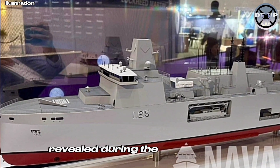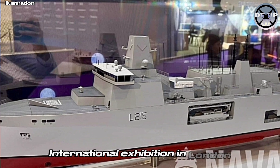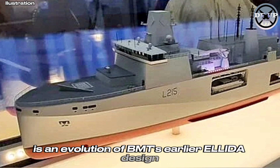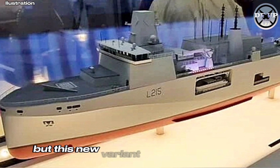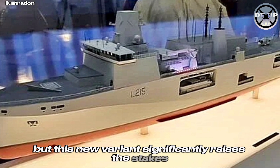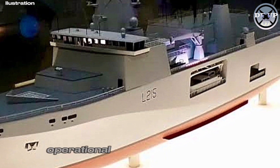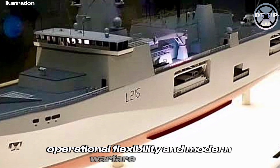Revealed during the Defence and Security Equipment International Exhibition in London, the Elida Strike is an evolution of BMT's earlier Elida design. But this new variant significantly raises the stakes, focusing not just on logistics and support, but also on strike capability, operational flexibility, and modern warfare demands.